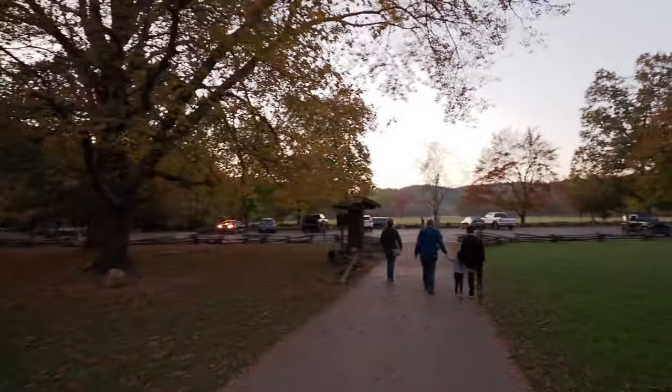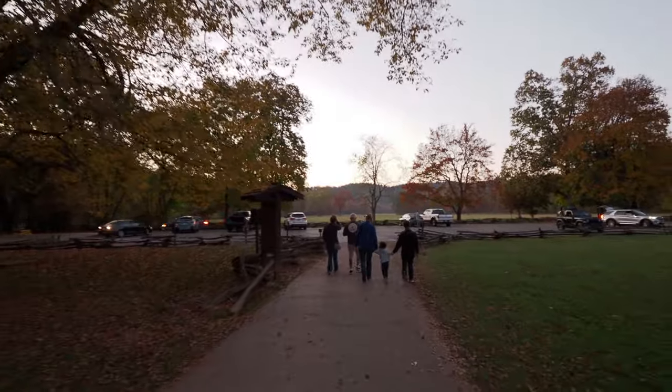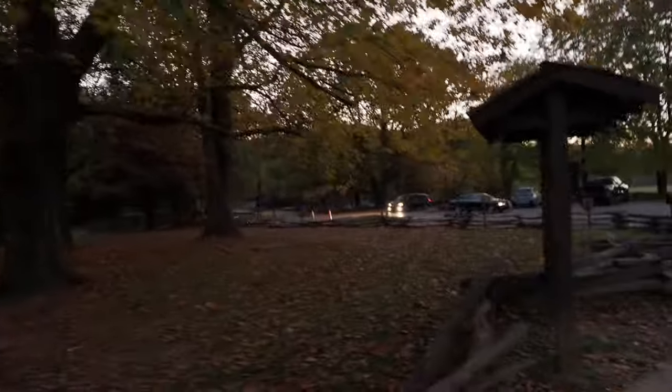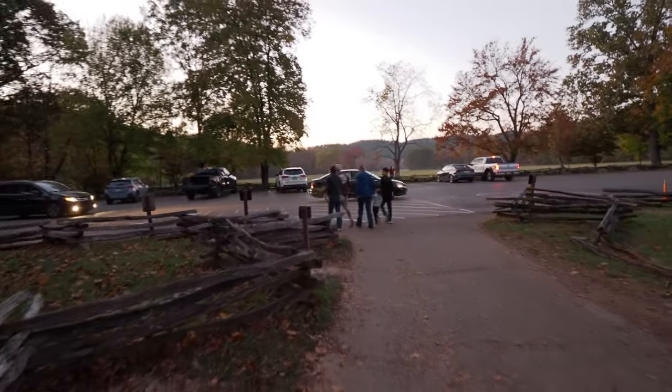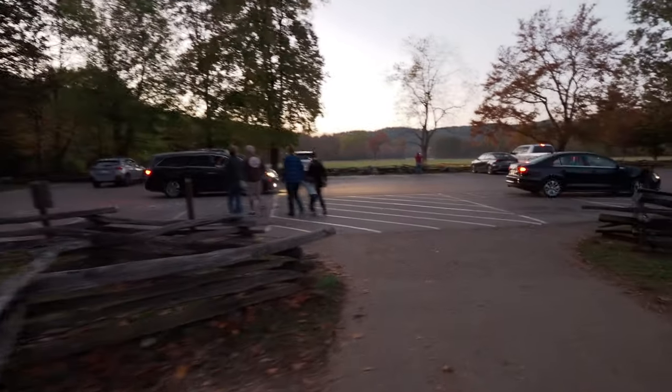Man, look at this — it's so beautiful. I love the fall time here in the Smokies. Especially at sunset or whatever — the sun goes down and you get that nice warm glow on everything. That is beautiful. Ooh, this looks kind of spooky going through the woods.